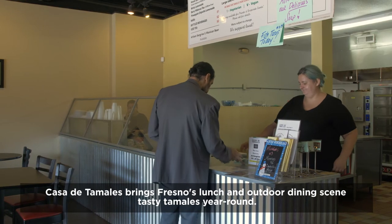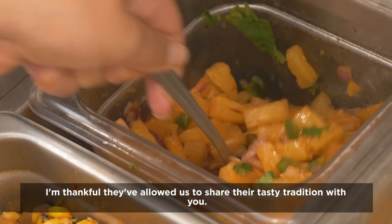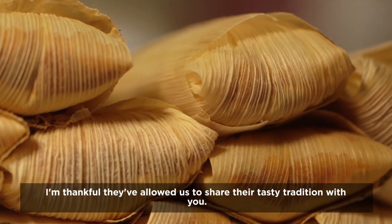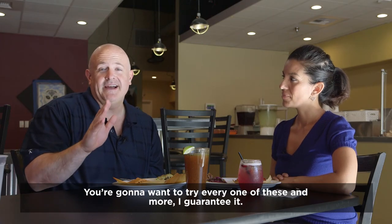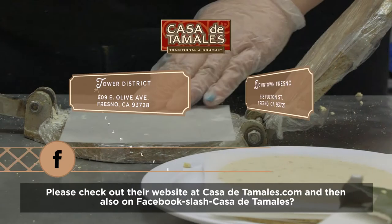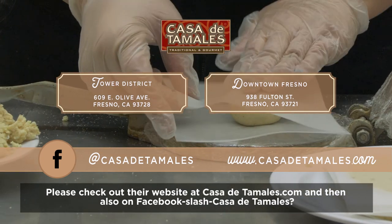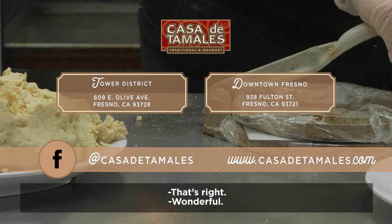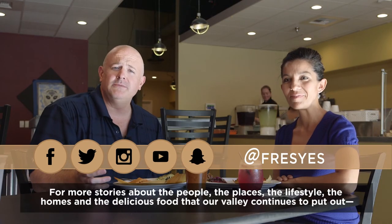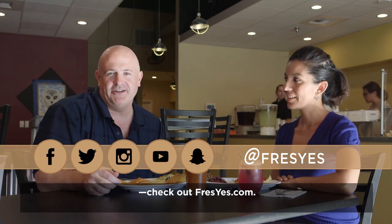Casa de Tamales brings Fresno's lunch and outdoor dining scene tasty tamales year-round. I'm thankful they've allowed us to share their tasty tradition with you. You're going to want to try Casa de Tamales — you're going to want to try every one of these and more, I guarantee it. Please check out their website at casadetamales.com, and also on Facebook at Facebook slash Casa de Tamales. For more stories about the people, the places, the lifestyle, the homes, and the delicious food that our valley continues to put out, check out Fresyes.com.